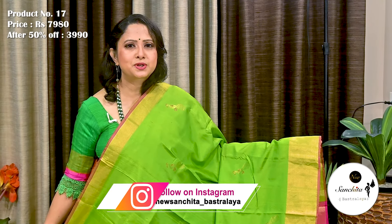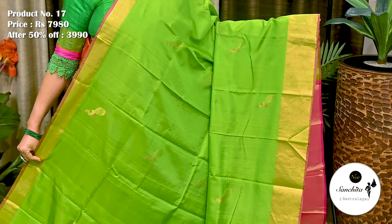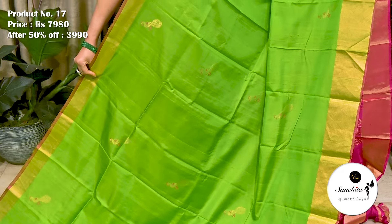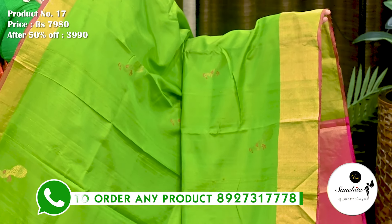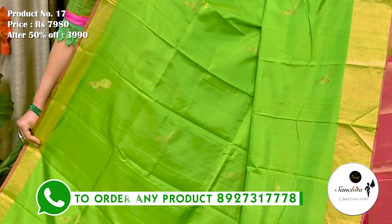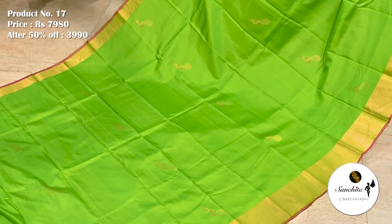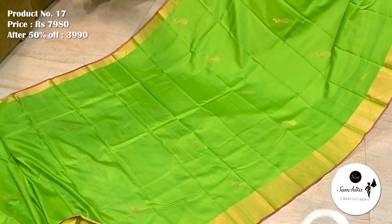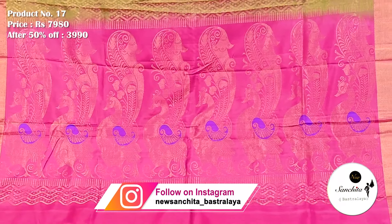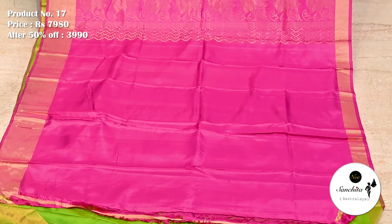Next is green with gold saree combination. Saree No. 17. The original price of this saree is 7,980. After 50% discount, now it is 3,990. The golden border along with a sleek piping in rani pink color enhances the beauty of the saree. All over body of the saree, we can see artistic pickup motifs in zari and resham weaving. Fabric is pure. Contrast pink pallu decorated with artistic pickup motifs. Plain blouse piece in pink color.